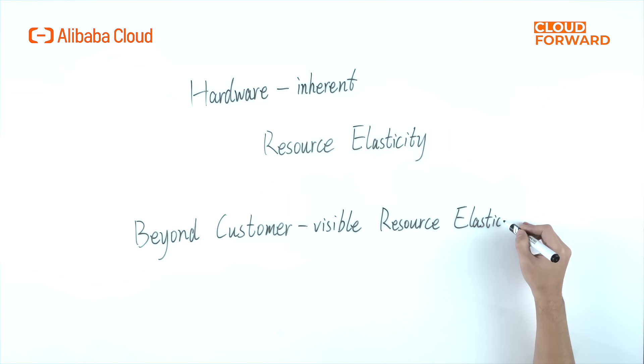Alibaba Cloud believes that the cloud-native server should answer the needs of cloud business scenarios. It is about delving deep into use cases, achieving ultimate performance and reliability through hardware and software integration, and reaching hardware-inherent resource elasticity beyond customer-visible resource elasticity.